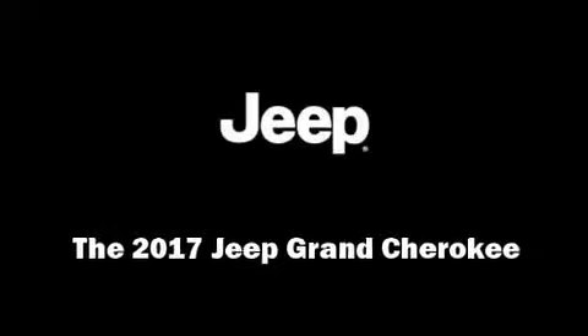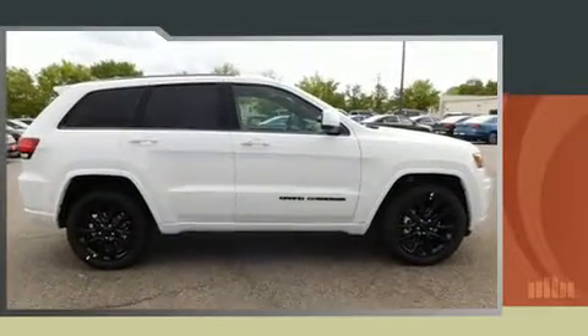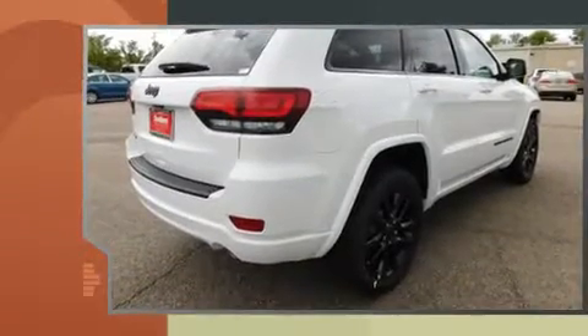Introducing the 2017 Jeep Grand Cherokee. It features four-wheel drive capabilities, a durable automatic transmission, and a refined six-cylinder engine.